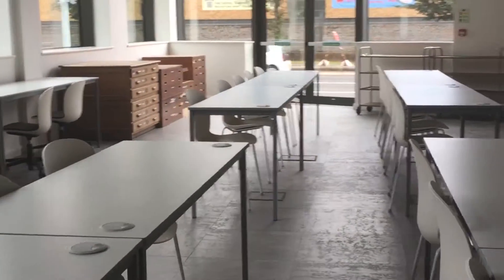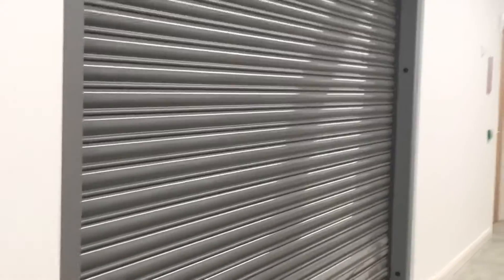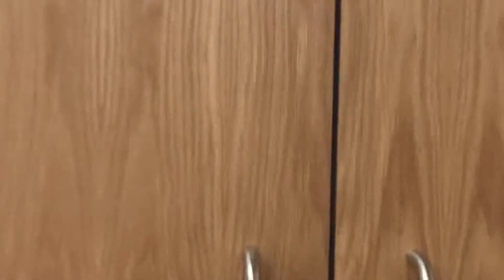And then on the ground floor you can see the TV and film set design classroom. For students like me, this is where you can go and collect all your equipment, whether it's cameras and whatnot. This is all the equipment we've got here through these magic doors.